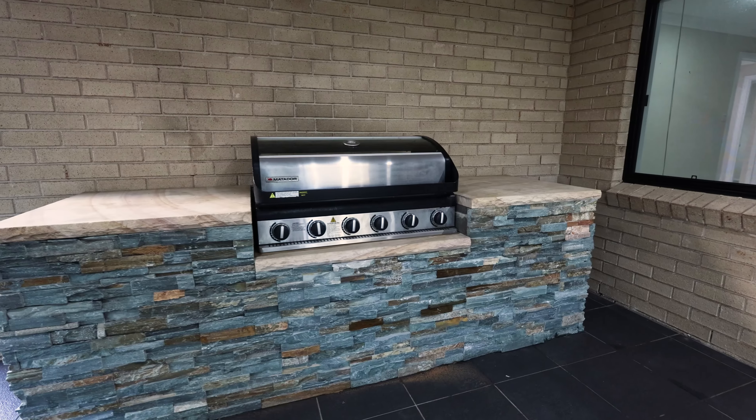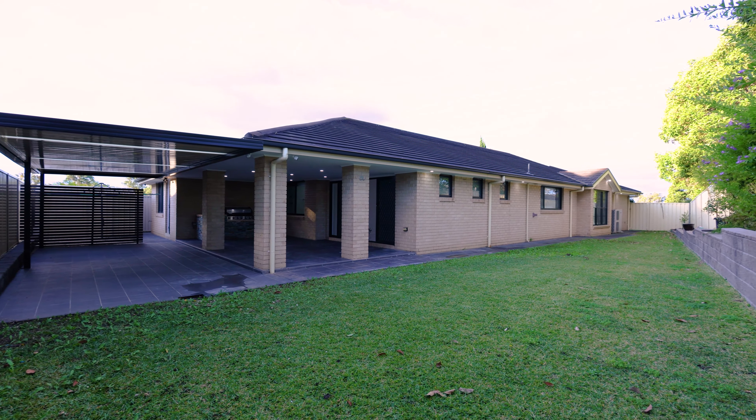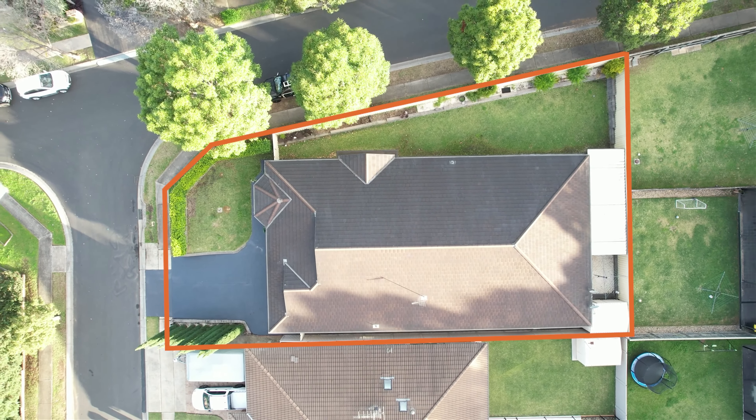Undercover massive alfresco area with built-in barbecue. Large outdoor family area with low-maintenance backyard with side access, all completely landscaped on a 723 square metre block.